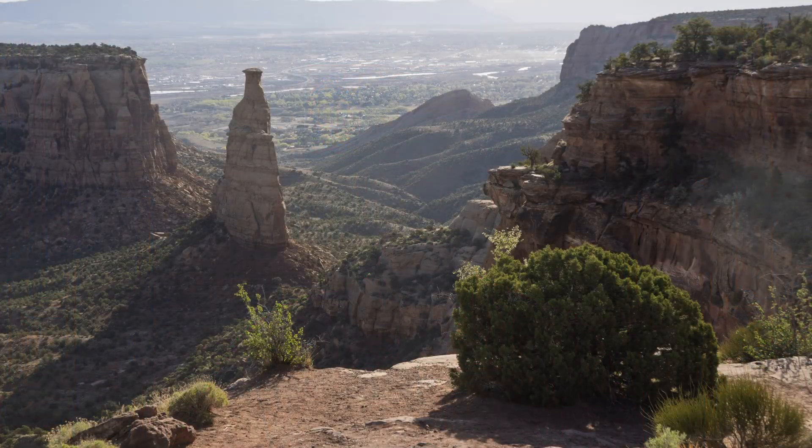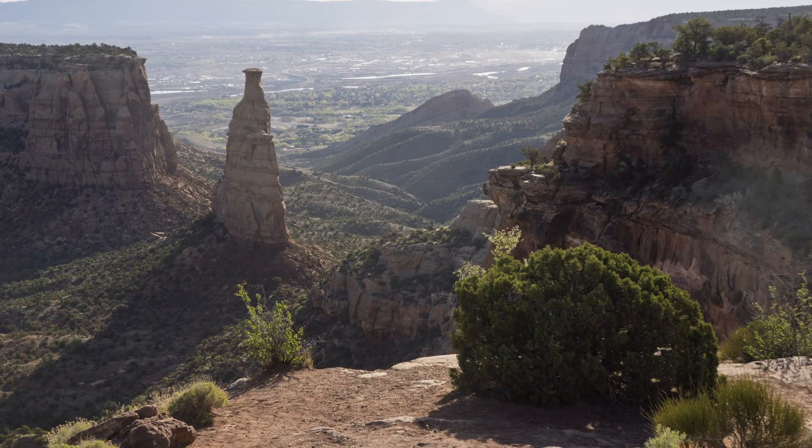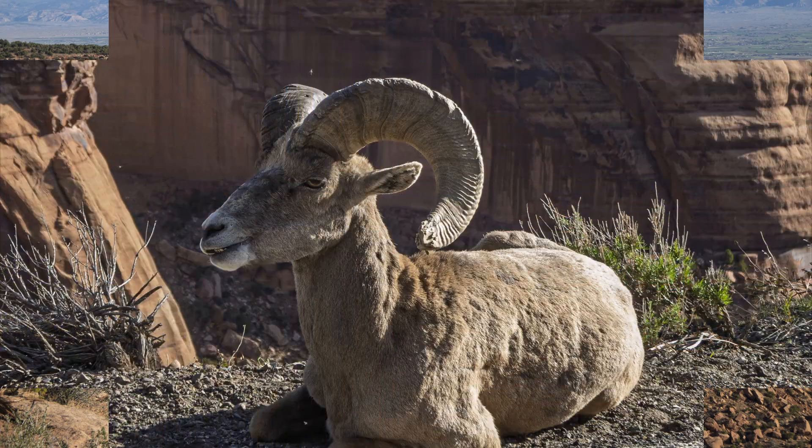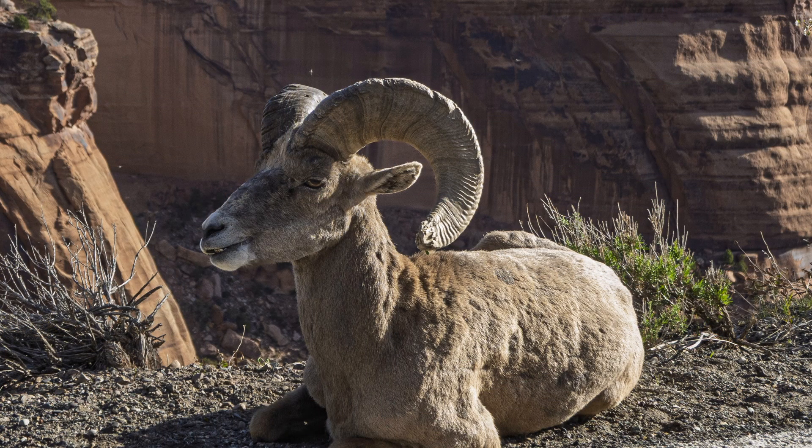It's finally showing signs of spring in the mountain states, so last week I took the pop-up camper, put my DIY power station and fridge in the car, and headed for Colorado National Monument for the week with one of my grandsons. That's a fabulous place for camping I had never even heard of until a month ago — I'll definitely be going back. The scenery was great, the campground was excellent, and the weather was mostly sunny with highs around 70 and lows in the high 40s.